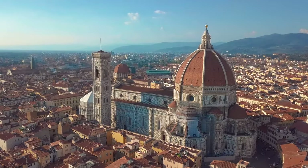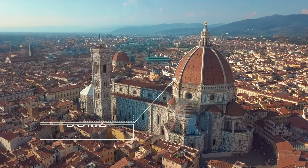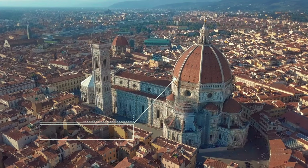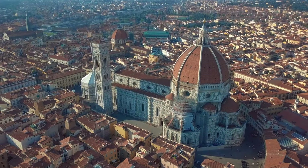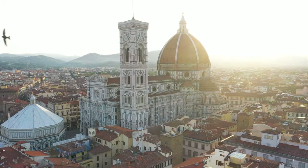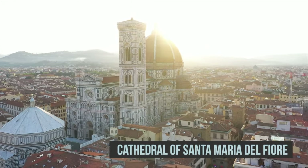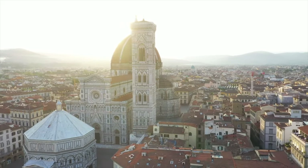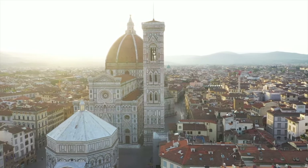No trip to Florence is complete without visiting the Cathedral of Santa Maria del Fiore, more commonly known as the Duomo. Completed in 1434, it is the most important landmark in Florence, as well as being the fourth largest church in the world. Most notable is its imposing dome, crafted by Brunelleschi.